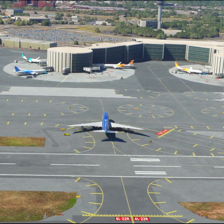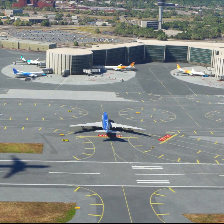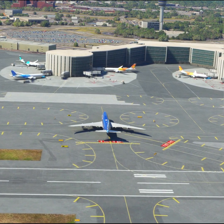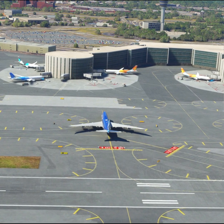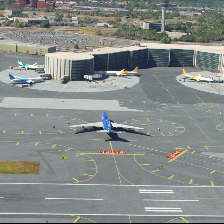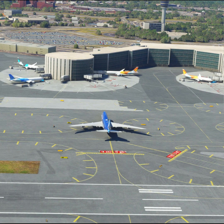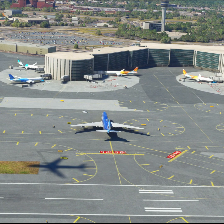United 106, follow the aircraft on short final. Wind 283 at 6. Caution the traffic landing runway 4R. Clear to land runway 4L. Alaska 284, turn next taxiway. 1-2.7 JetBlue 1990. Newark Ground, Boeing Alpha Sierra 747, request taxi to the gate. Boeing Alpha Sierra 747, taxi to gate Bravo 50 via taxiway Echo Alpha Delta Lima. Taxi to gate Bravo 50 via taxiway Echo Alpha Delta Lima, Boeing 747.